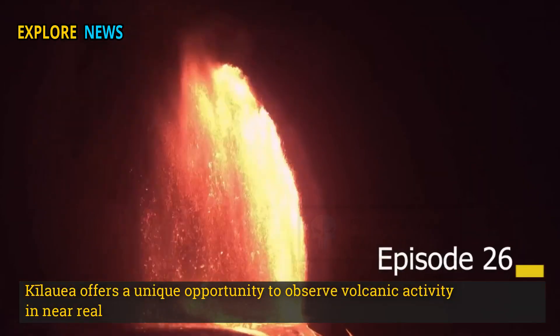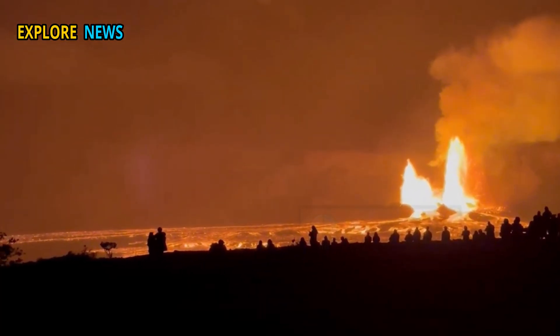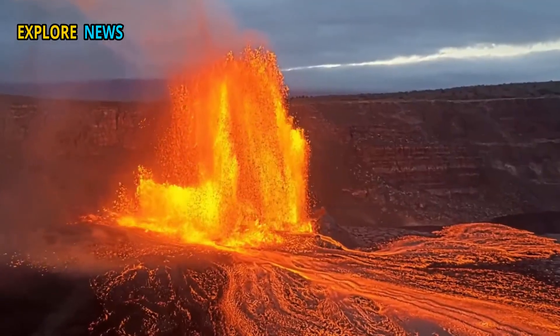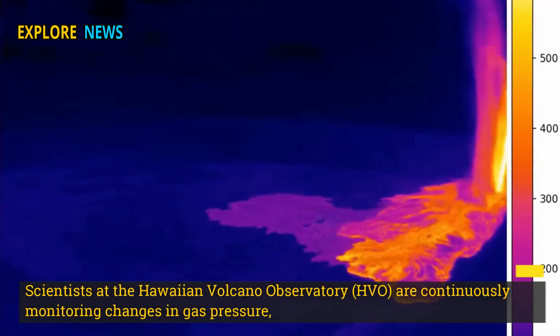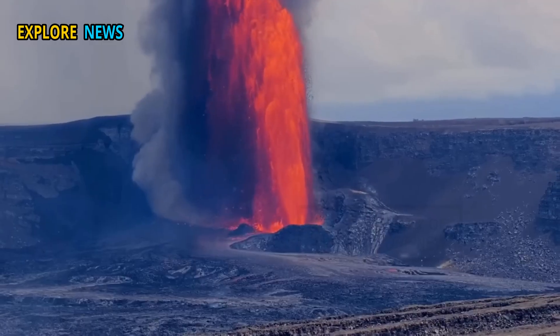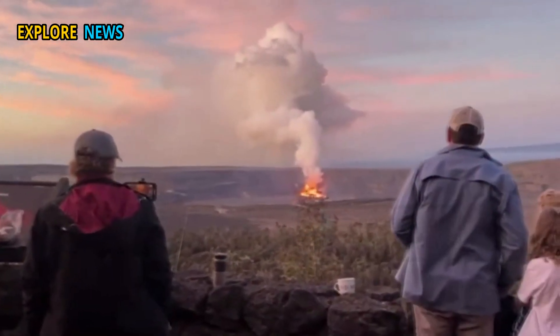Kilauea offers a unique opportunity to observe volcanic activity in near real-time, but for Hawaiians it's a double-edged sword. Lava has destroyed dozens of homes in the past, and concerns are growing about the potential for new flows that could threaten nearby communities. Scientists at the Hawaiian Volcano Observatory are continuously monitoring changes in gas pressure, ground deformation, and lava temperatures. They note the volcanic system appears to be entering a long cycle of recurring activity, and while not as dangerous as Yellowstone in terms of eruption scale, Kilauea's relentless eruption rhythm is a source of psychological and logistical stress for local communities.